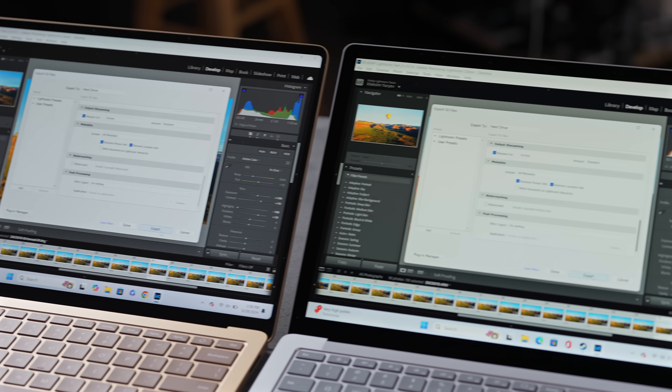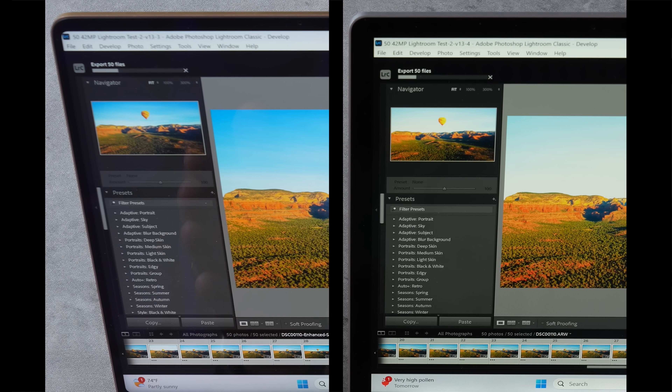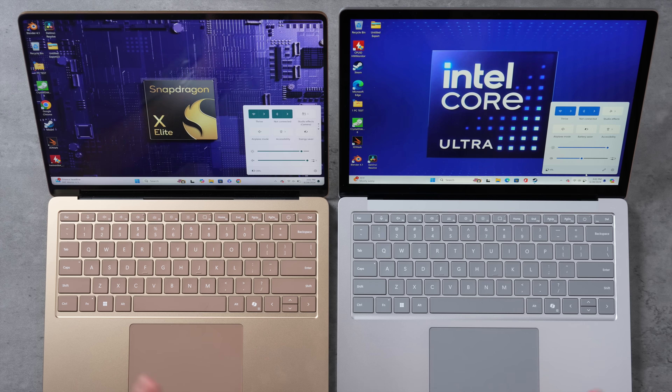Exporting all 50 high-resolution edited RAW files in Lightroom Classic: the X Elite finished in 1 minute 52 seconds versus 2 minutes 12 seconds for the Intel Core Ultra 7 — that's impressive considering the X Elite isn't fully optimized yet and will get faster with future updates. The X Elite also ran quieter throughout this test.